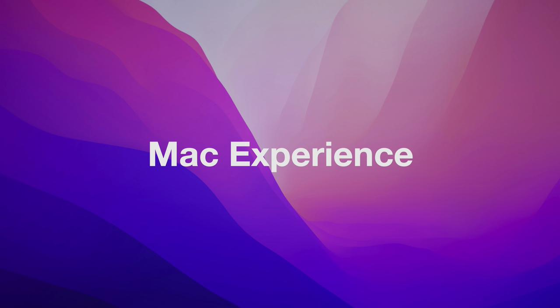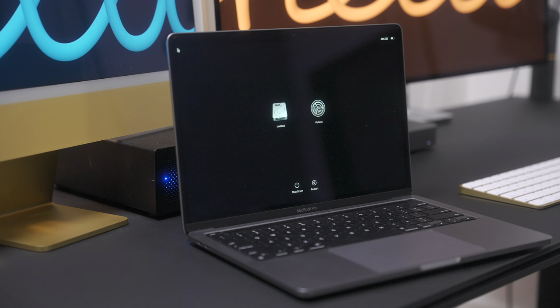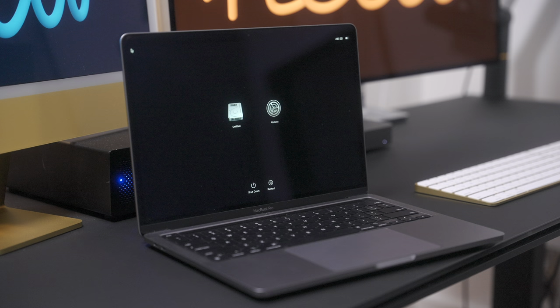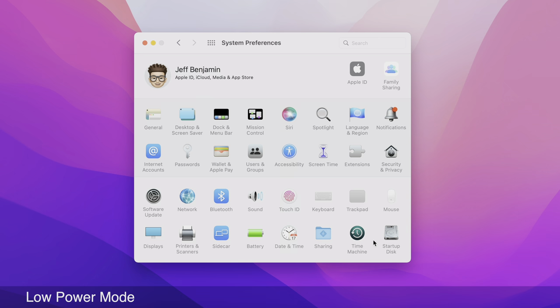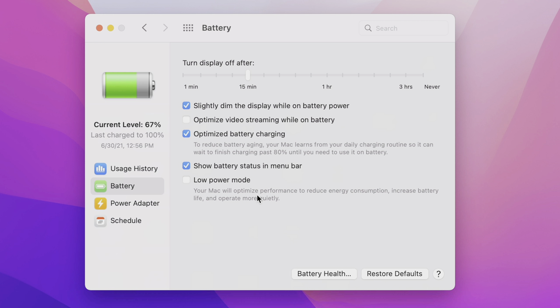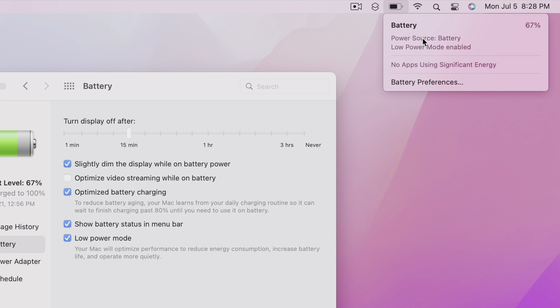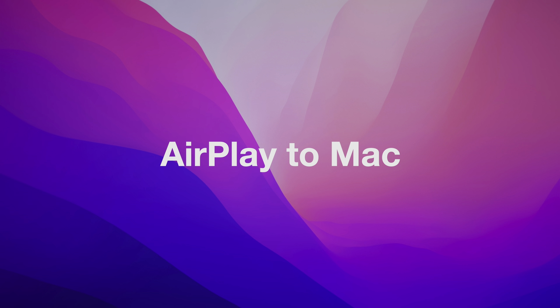Let's talk about the Mac experience. In macOS Monterey, you will finally be able to erase all contents and settings without having to completely reinstall macOS — such a nice feature. For MacBook users, there's a new low power mode option that will optimize performance to reduce energy consumption, increase battery life, and operate more quietly. A handy feature from iOS devices is now available on the Mac.